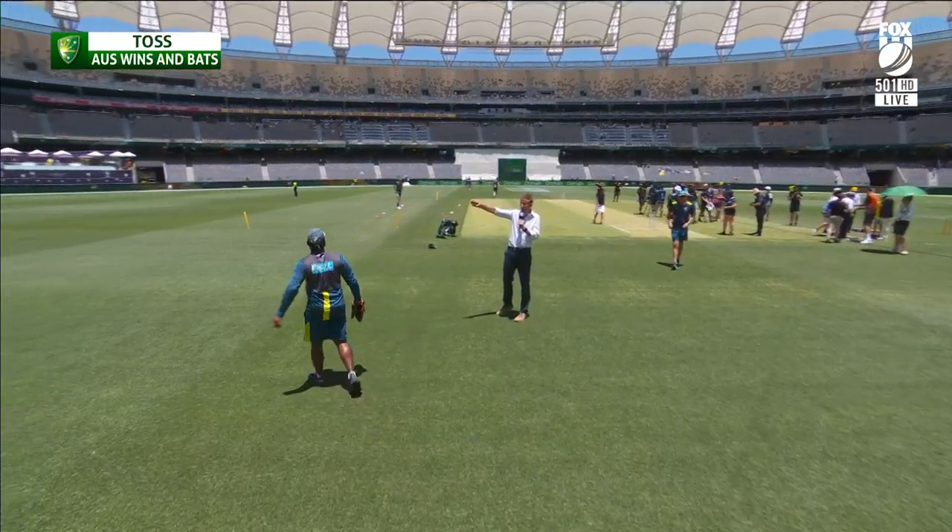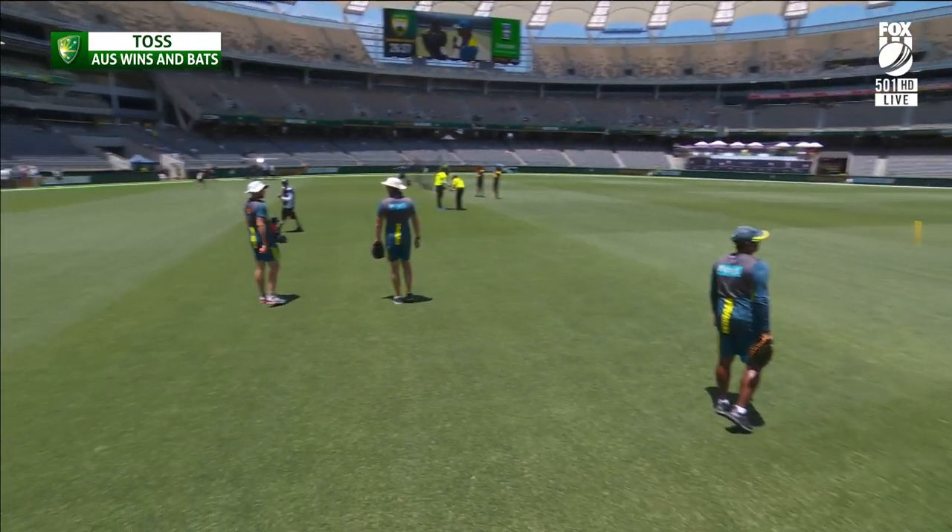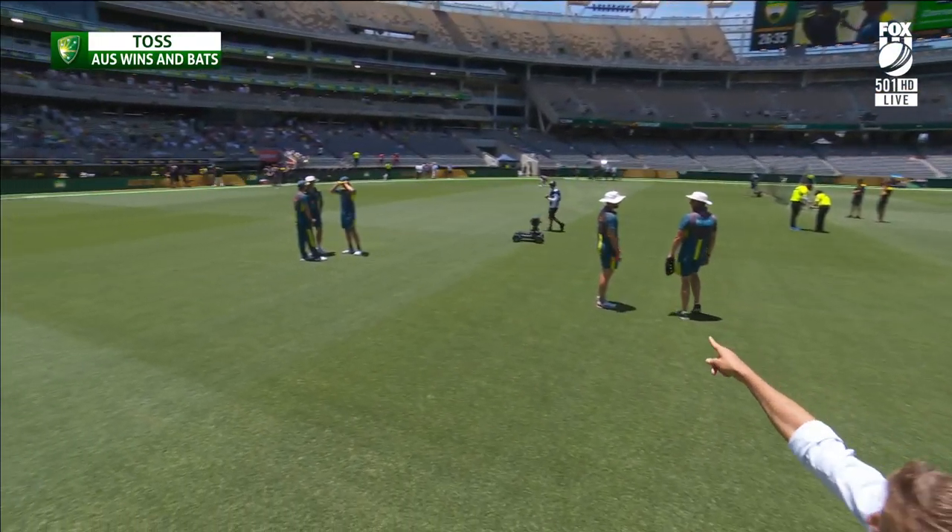If you just bend around that way to my right, you'll see an entranceway. Keep going, Foxy, keep going — yeah, directly there. That's the entranceway.